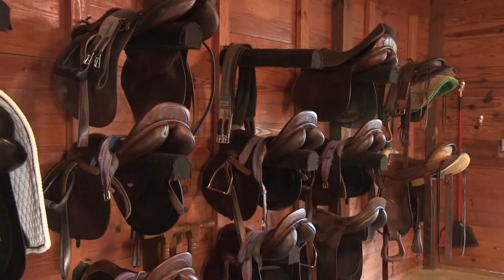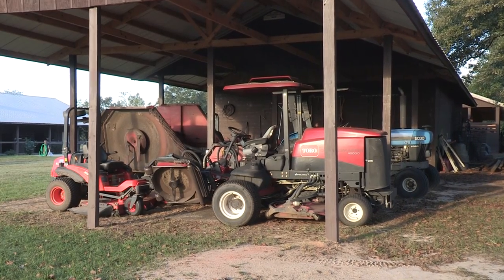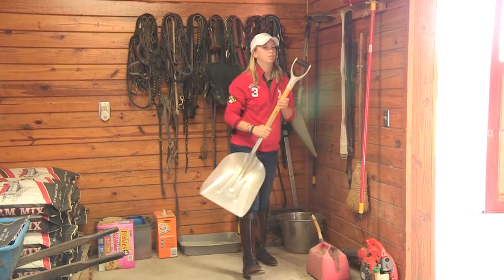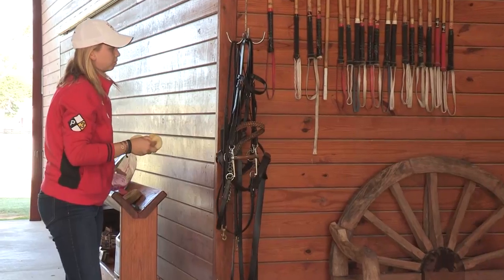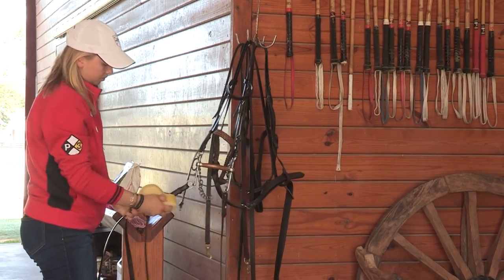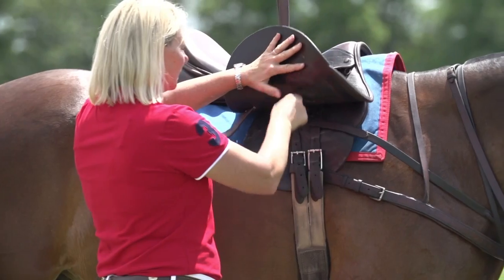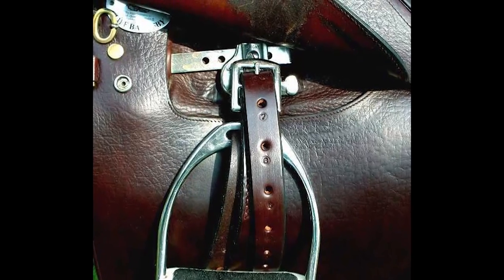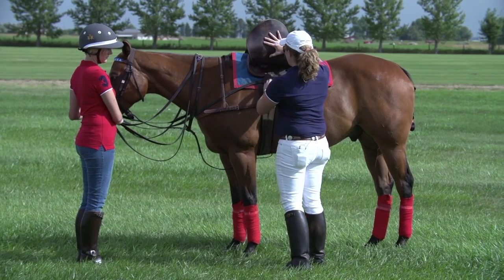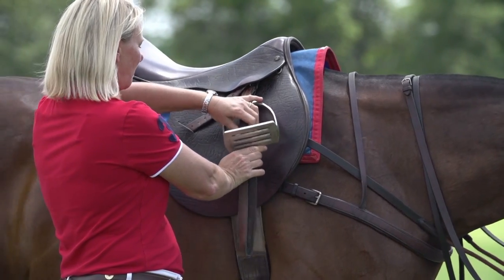Properly store all tack and equipment, including maintenance equipment, and periodically inspect it whether or not it is routinely used. Repair or replace equipment at the first sign of weakness, and keep records of tack maintenance and repair. Require all personnel working with students to perform a thorough tack safety check every time before a student mounts up. Use saddles with hangers for stirrup leathers rather than those that have the stirrup leathers run through the tree. Double check that the saddle fits both horse and rider, and make sure stirrups are the proper width for the rider.